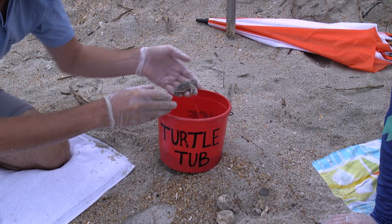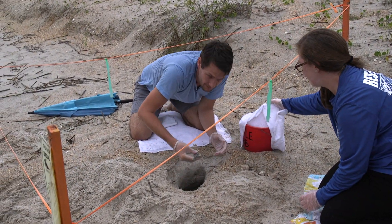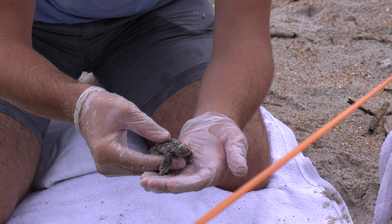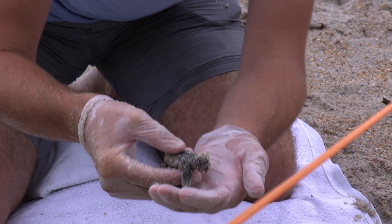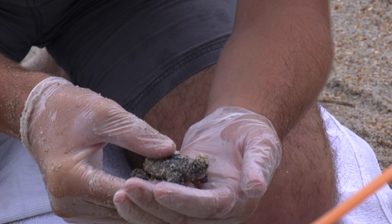We put the freed hatchling in a bucket that serves as a holding area until it is released. And not long after, here's another live hatchling. He's a little bit more active than his sibling, so we're going to put him in the bucket to join his sibling.